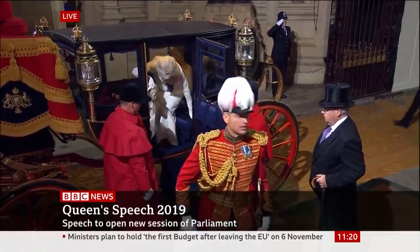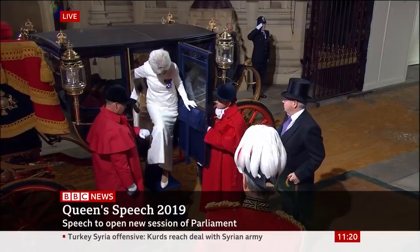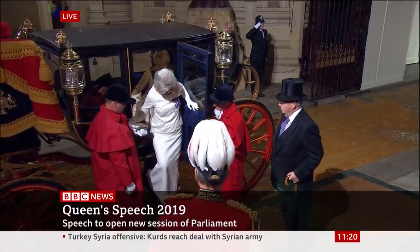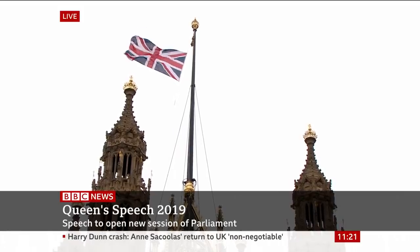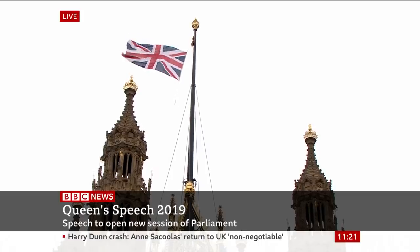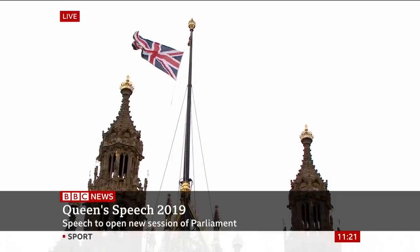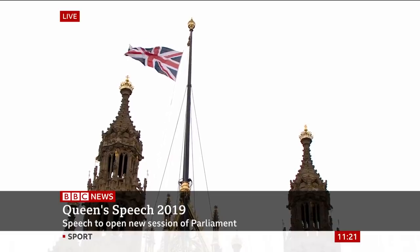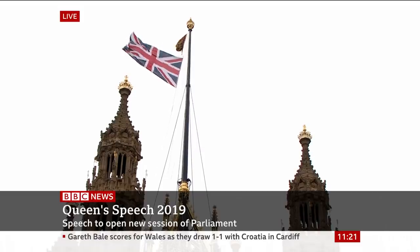One of the immediate signs that the Queen has arrived at the Palace of Westminster will be seen above the Victoria Tower, where the Union Flag will soon be replaced — taken down and replaced with the Royal Standard. That will take place in just a few moments' time, and then the world will know that the Queen is inside the Palace of Westminster.